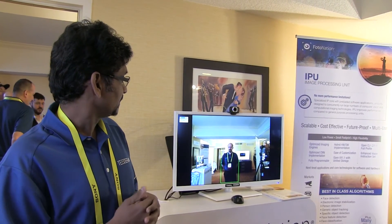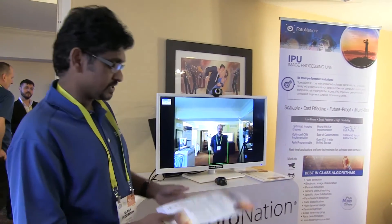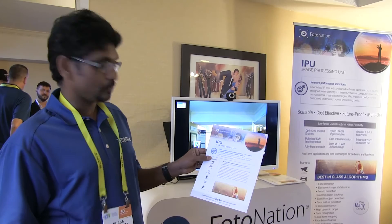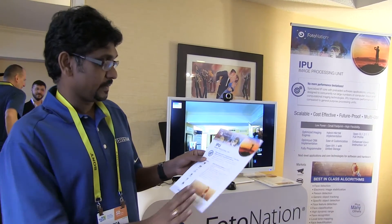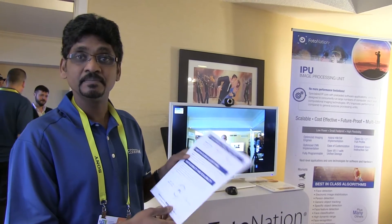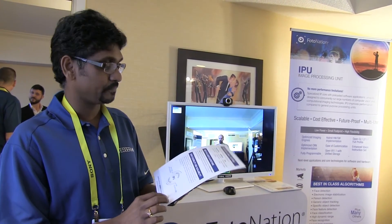So those are the three key elements, and everything is running here. We call it the IPU 2.0 and this product is available. For more information, please visit www.photonation.com. Thank you.